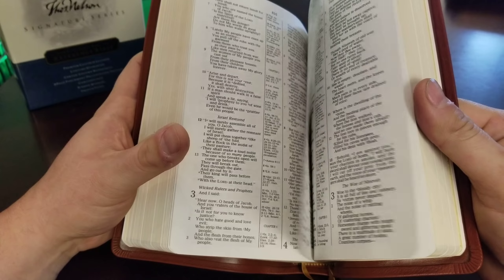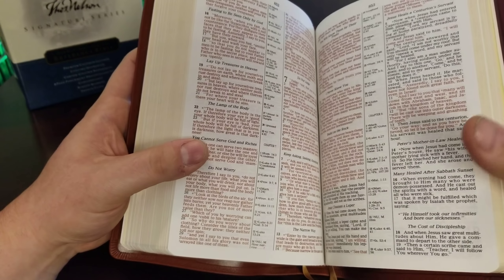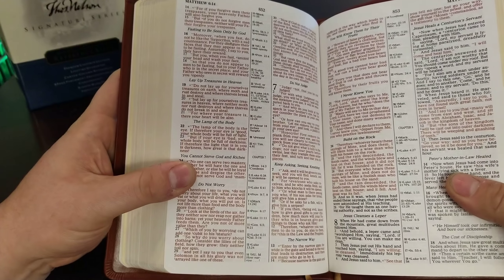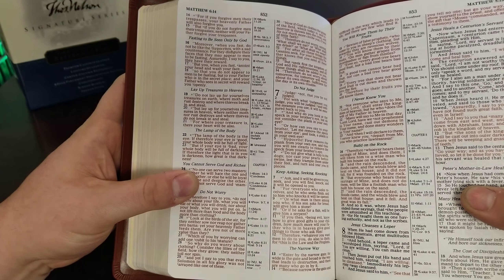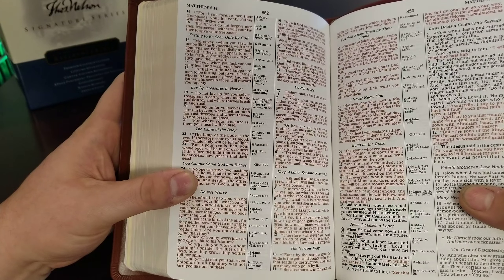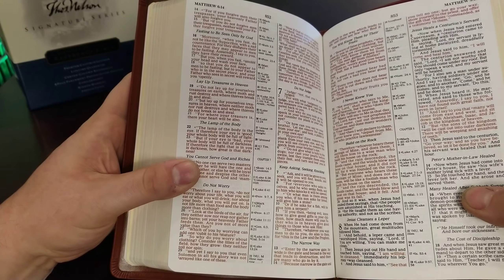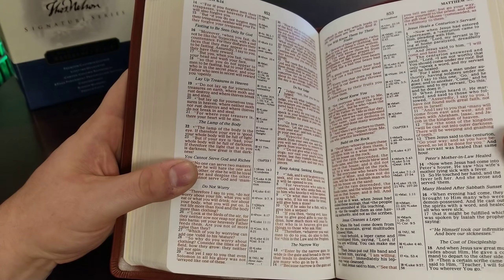Let's get to the New Testament so I can show you the red letter. Here we go — look at this. This is the Nelson red letter. Now this red is the perfect red. It's like a darker, almost a crimson color. It's just beautiful. And up against the gold with the tan cover, it just flows so nicely. It really is amazing.